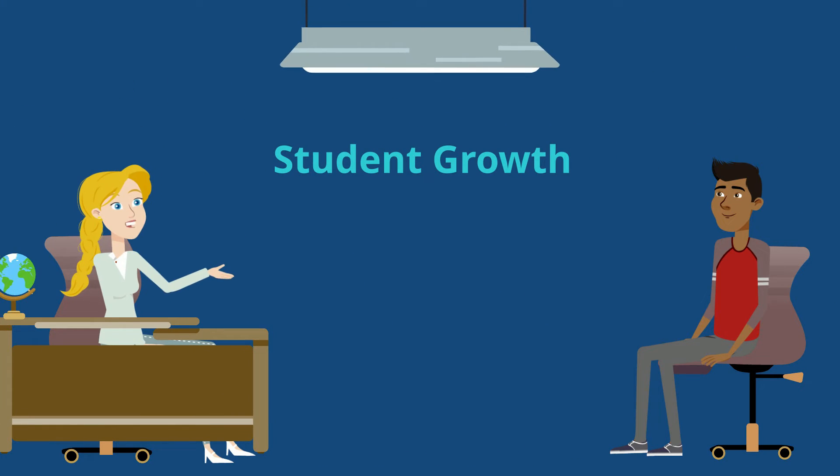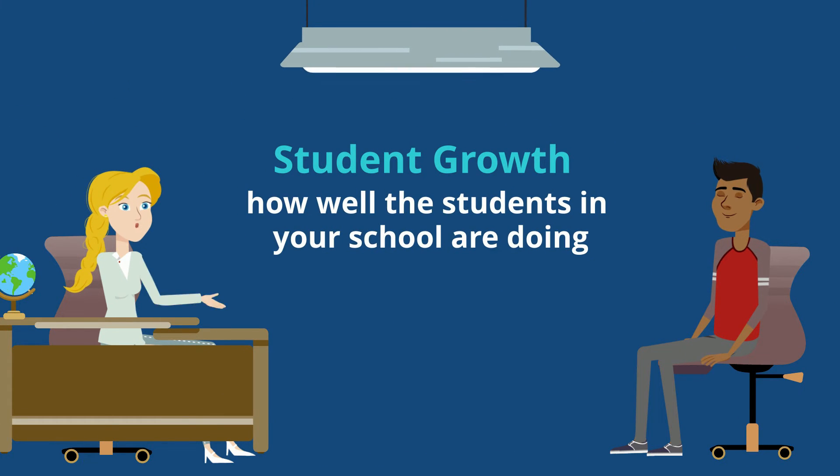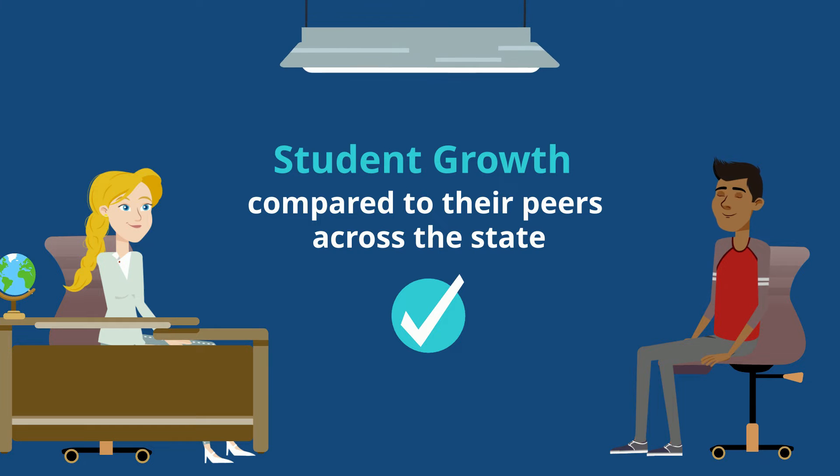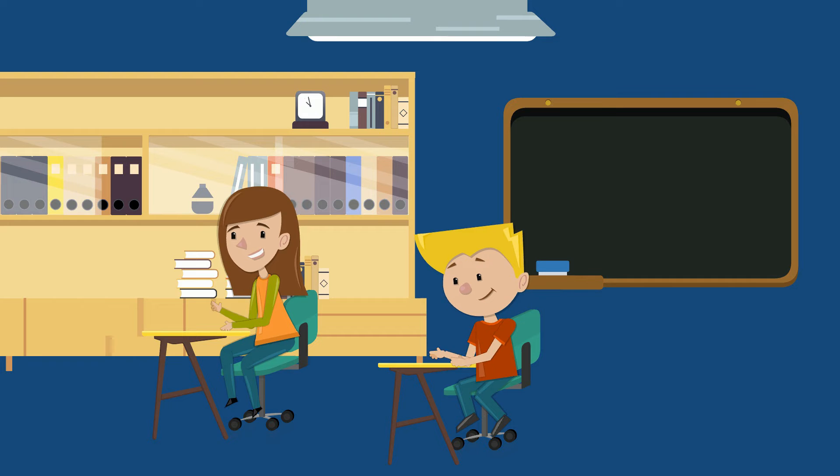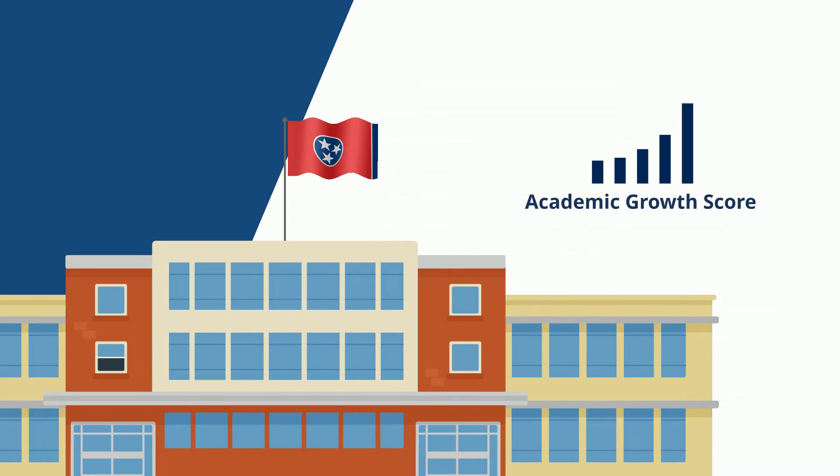Student growth is an indicator of how well the students in your school are doing compared to their peers across the state. For example, if your school starts the year with many students behind grade level in reading, and is successful in helping them catch up, that increases the school's academic growth score.